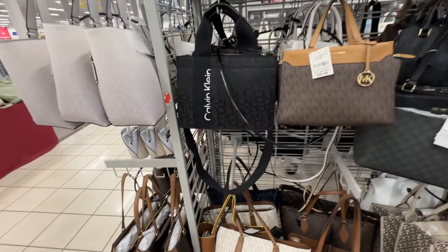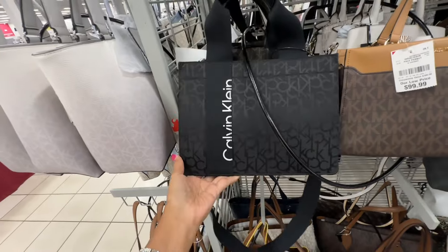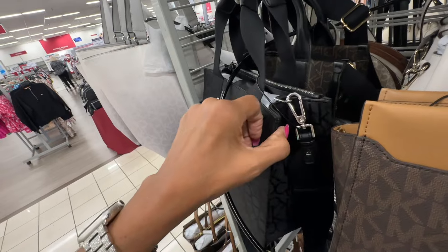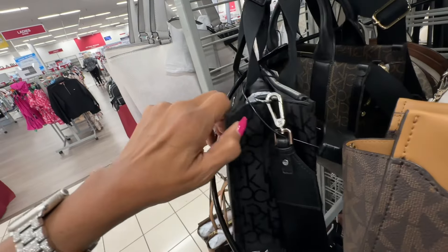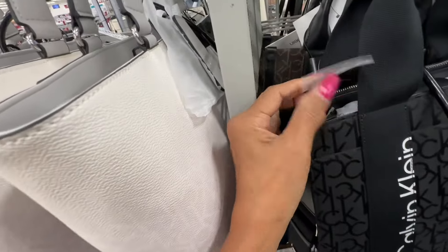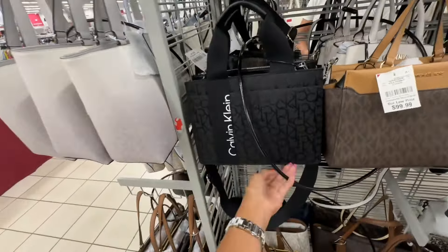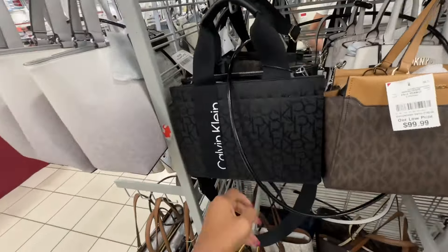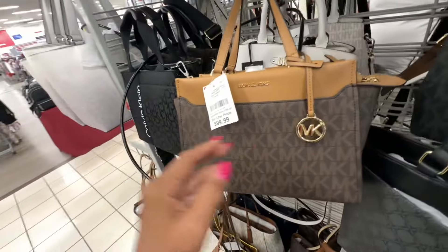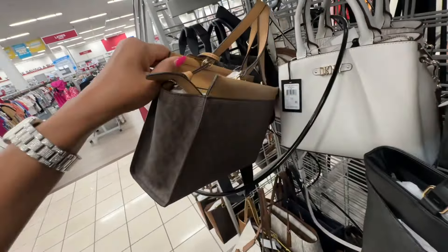We are in the pocketbook era now! This is a nice Calvin Klein right — top handle, crossbody strap, zipper up top, the back is plain. It's sixty dollars and they also have it in dark brown signature. Oh look at this Michael Kors for a hundred dollars — zip top, top handle and crossbody strap.